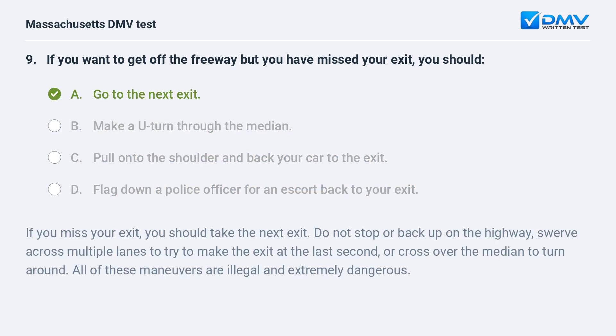A. Go to the next exit. If you miss your exit, you should take the next exit. Do not stop or back up on the highway, swerve across multiple lanes to try to make the exit at the last second, or cross over the median to turn around. All of these maneuvers are illegal and extremely dangerous.